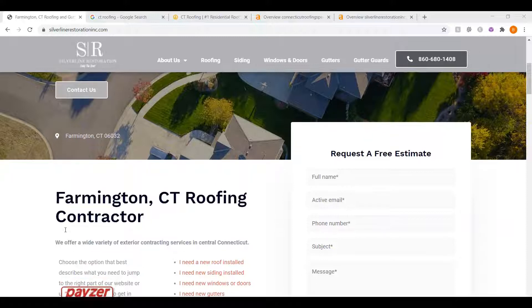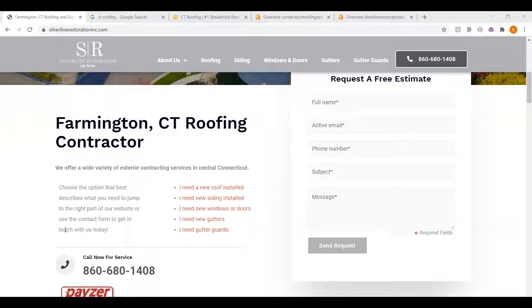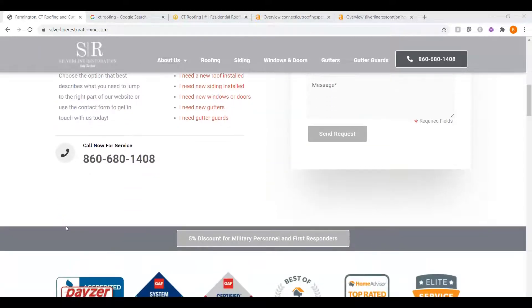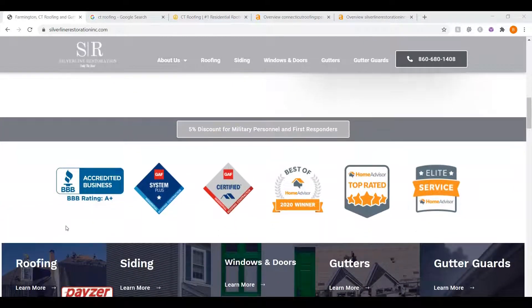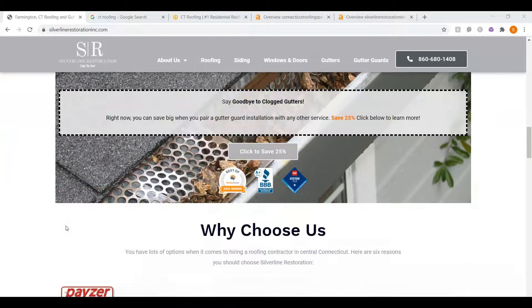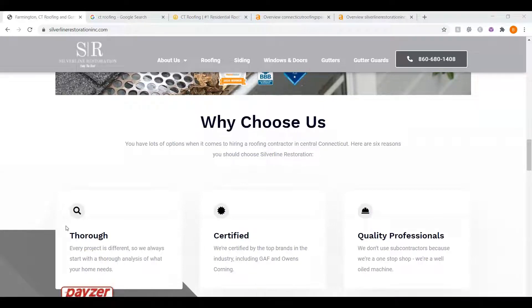The very first thing I want to go over is your website and what we call content. When someone searches for CT roofing, Google crawls the websites on the internet, searching and ranking the results. Google is looking for keywords — it's looking for what the site should be found for. When I go through your website, I see you have some great photos and a beautiful layout, but not a whole lot of content. Google loves content. They like to see a minimum of 1,500 words on your home page, and you guys have about 600 words.